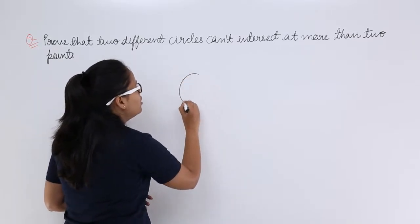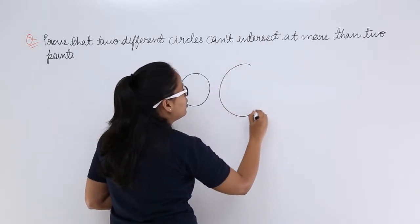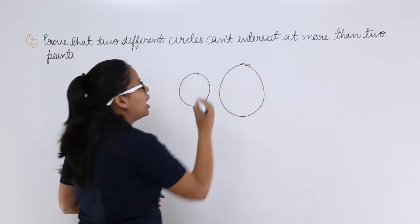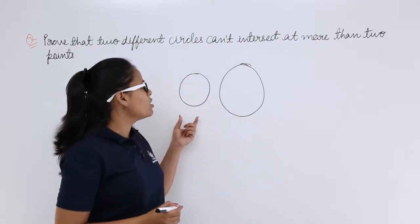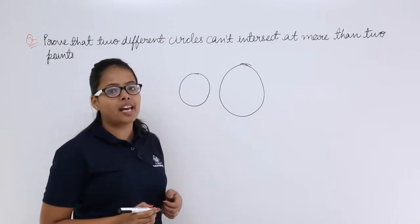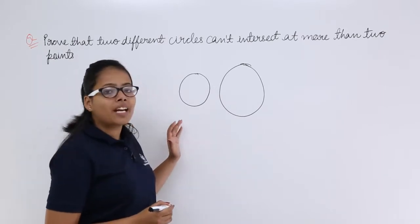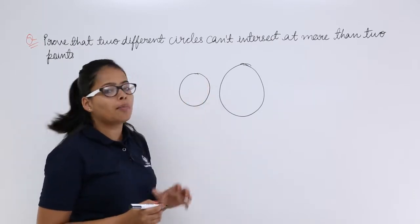So let's draw a circle. Now let's draw another circle. I'm drawing a rough circle — you can draw it with a compass. Now this is the small circle and this is the bigger circle. Now we are going to consider the cases, and we need to find if they can intersect at more than two points.